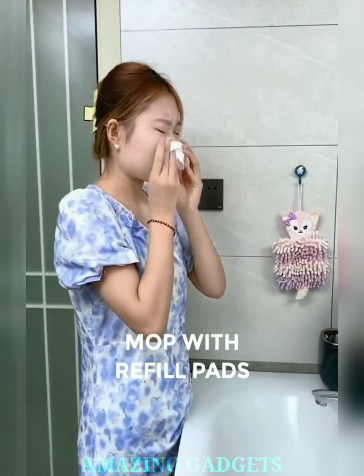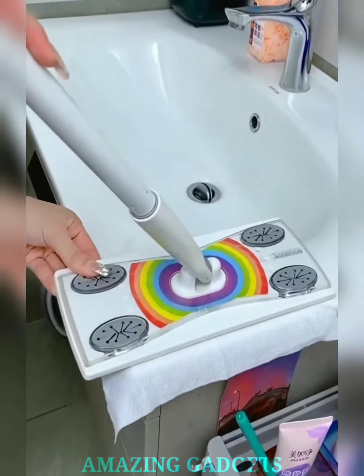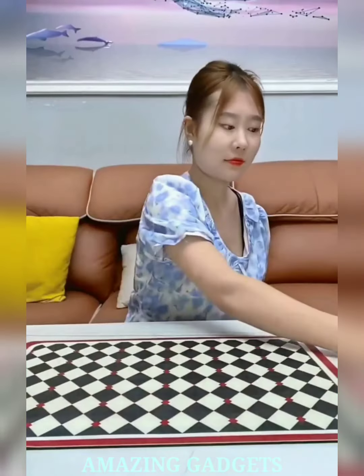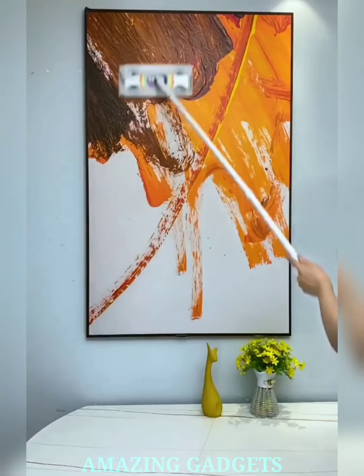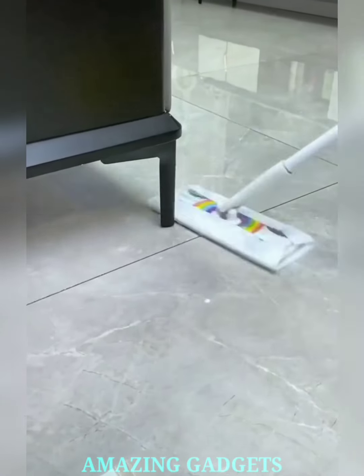Say goodbye to dirt and dust. Our two-in-one sweeper mop effortlessly combines sweeping and mopping in a single dynamic tool — it's the ultimate cleaning companion for a spotless home. Our sweeper mop is designed for maximum efficiency: sweep away debris with the bristle side and flip to the microfiber side for a thorough mop, all in one go. The microfiber mop pad is tough on grime and gentle on your floors.